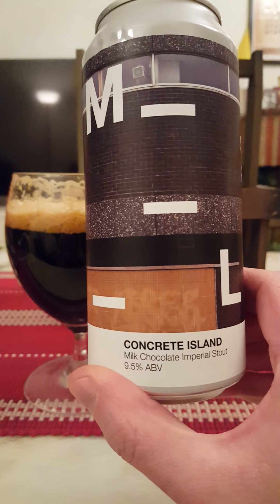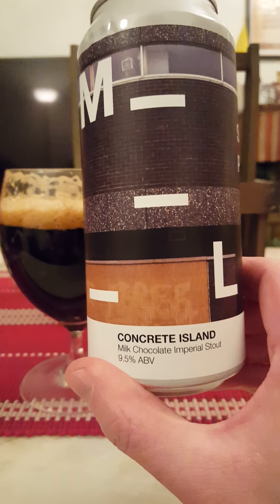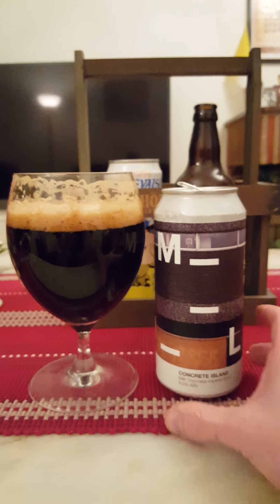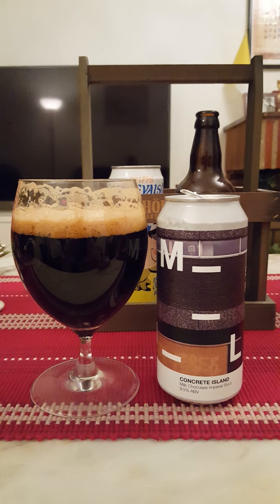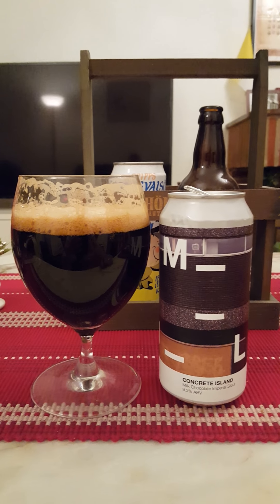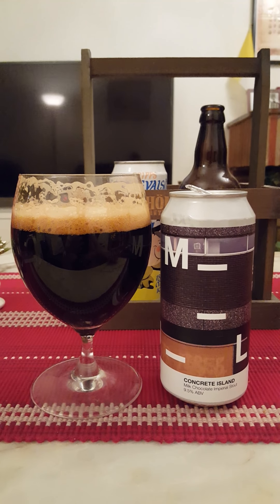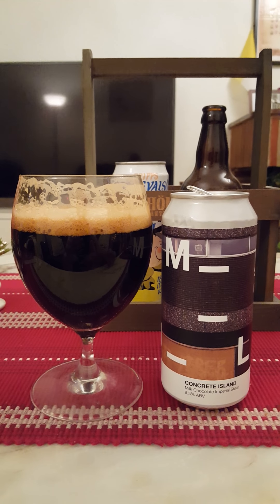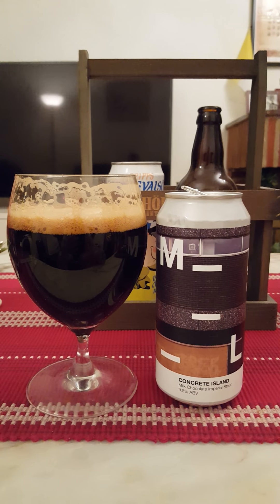From Manual Brewing Company out of Dundee in Scotland — Concrete Island Milk Chocolate Imperial Stout, 9.5% ABV. I don't notice any alcohol in there at all. It's definitely a danger beer because you don't notice any alcohol and it's still almost 10%. Sweet, sticky, lot of chocolate, cacao, brown sugar, sweet dark fruits, dark roasted malts — the whole shebang.